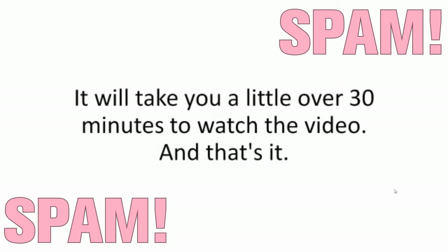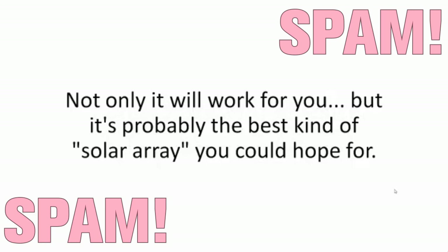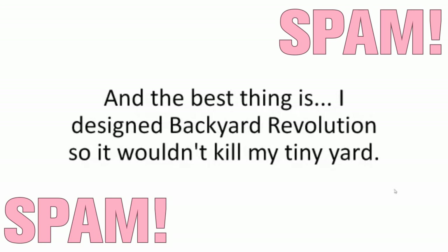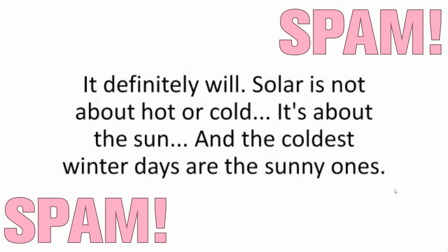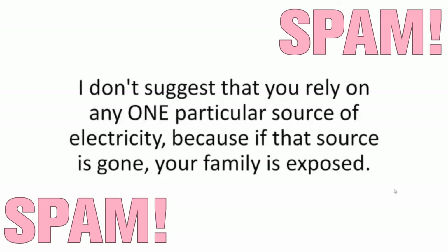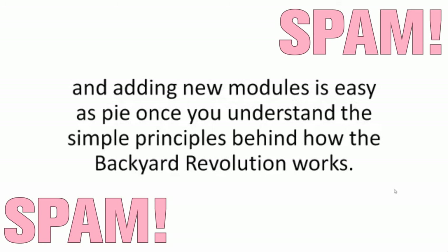How long will this take? It will take you a little over 30 minutes to watch the video, and building the system takes under two hours if you're slow — a lot less if someone's helping you. I don't have a lot of space — will this work for me? Not only will it work for you, but it's probably the best kind of solar array you could hope for, because you can make use of any space, not just a backyard but also a balcony. The whole system takes less than 10 square feet. I live in a cold state — will this work for me? It definitely will. Solar is not about hot or cold, it's about the sun, and the coldest winter days are the sunny ones. Can I power an entire house with this? The system can be scaled to give you as much power as you want, and adding new modules is easy as pie once you understand the simple principles behind how the Backyard Revolution works.